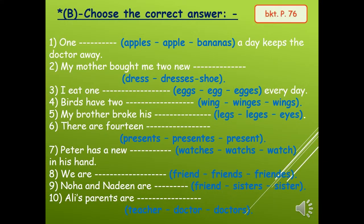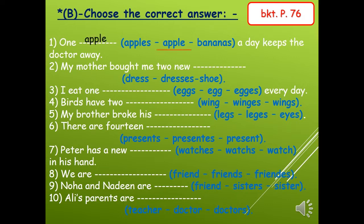Turn to page 76. Exercise B: Choose the correct answer. We have blue words here and we want to choose the correct word. Number one: one — so this is singular. Apples or apple or bananas a day keeps the doctor away. No es because this is singular, only one. So: one apple a day keeps the doctor away.